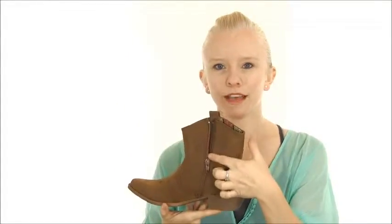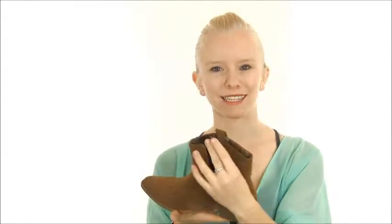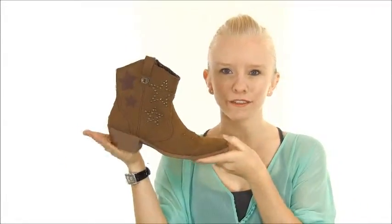The inside zipper allows for easy on and off, and the printed fabric lining is a pretty surprise every time you slip into these booties. The stacked heel offers a little lift and the rubber outsole is durable but flexible to keep you comfortable and stable all day long.